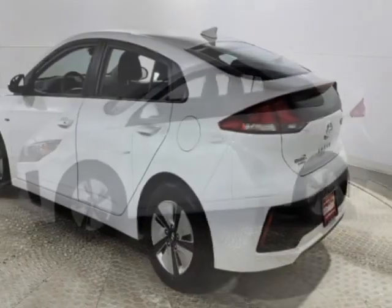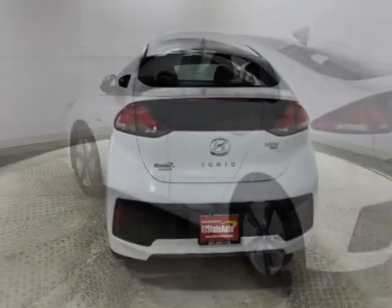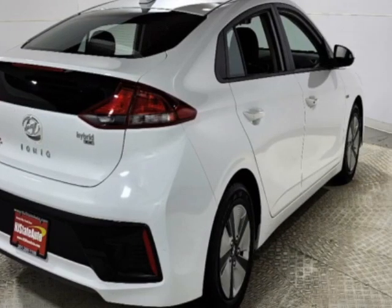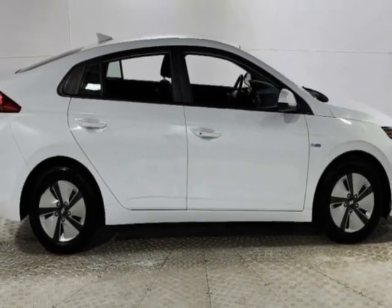This vehicle gets an estimated 57 miles per gallon in the city and an estimated 59 on the highway. This Ioniq Hybrid boasts a 1.6-liter engine and has a 6-speed automatic transmission. Another great feature is that this vehicle is a hybrid.